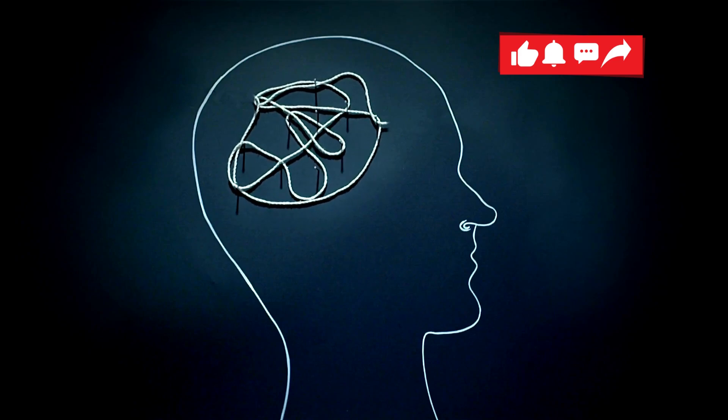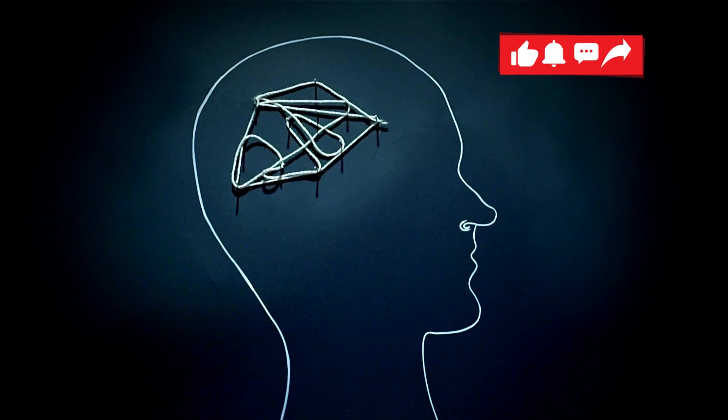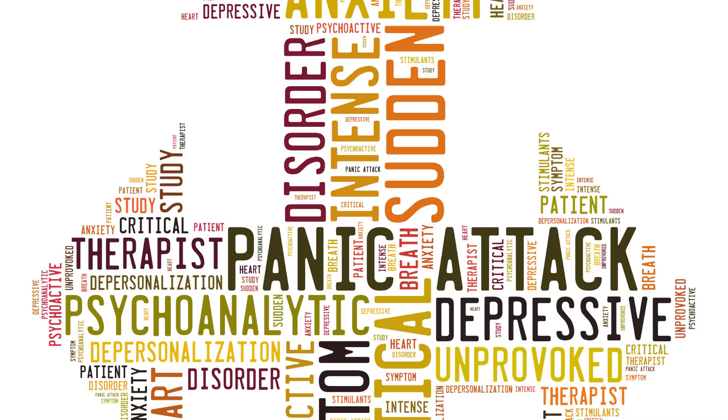Are panic attacks taking over your life? Don't worry, you're not alone. In this video, we will guide you step-by-step on how to overcome panic attacks.